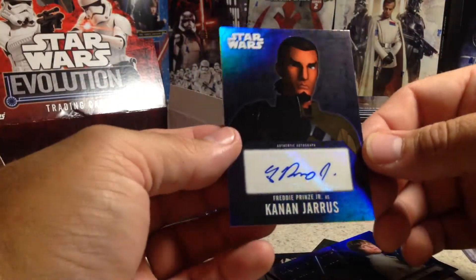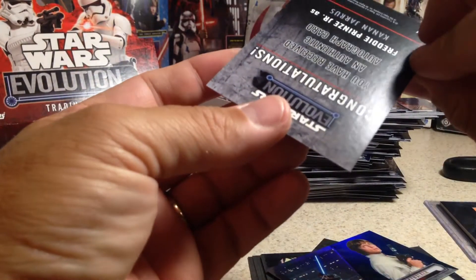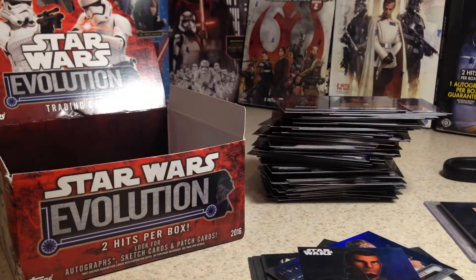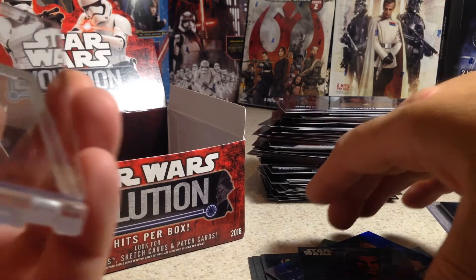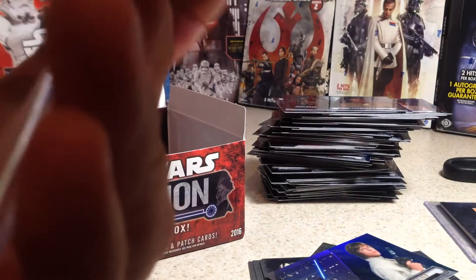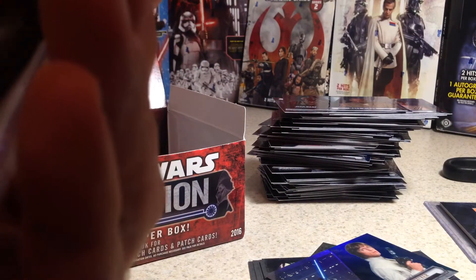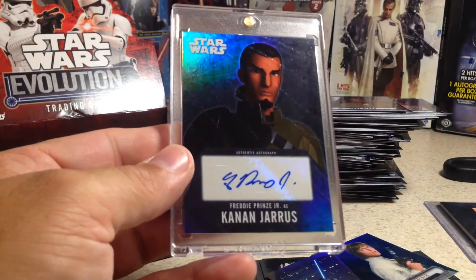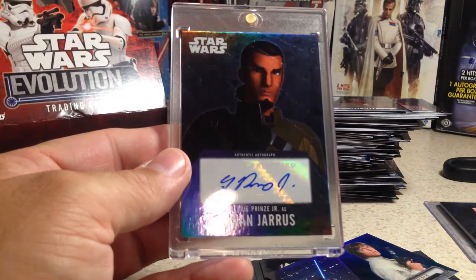Not numbered or anything, but that is really nice. I'm actually going to put that in a mag. So nice hit — Freddie Prinze Jr. as Kanan Jarrus.